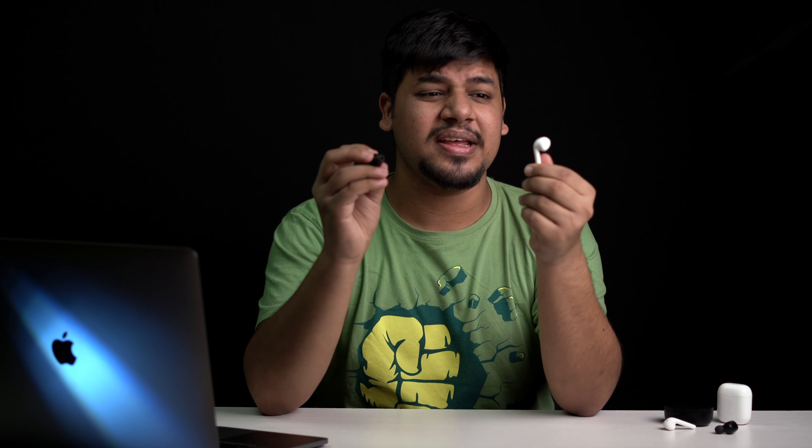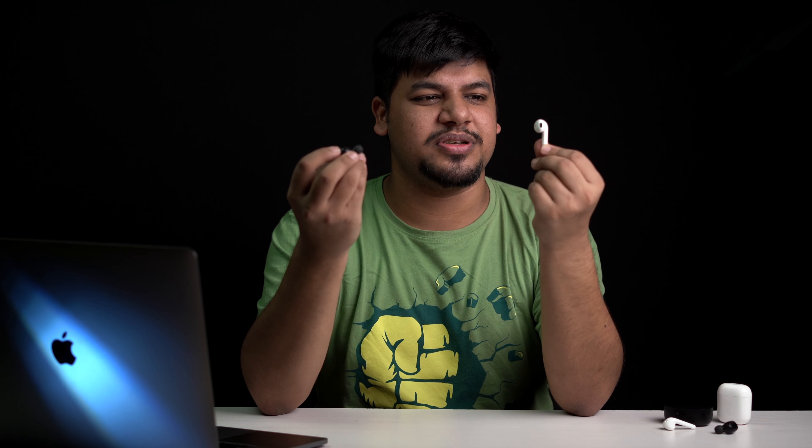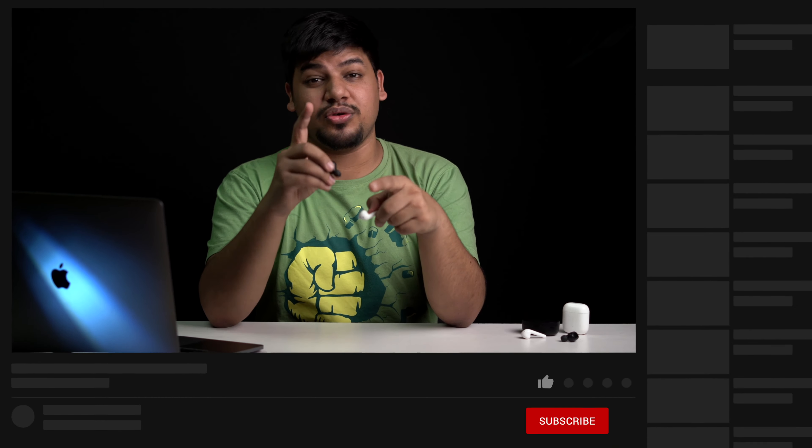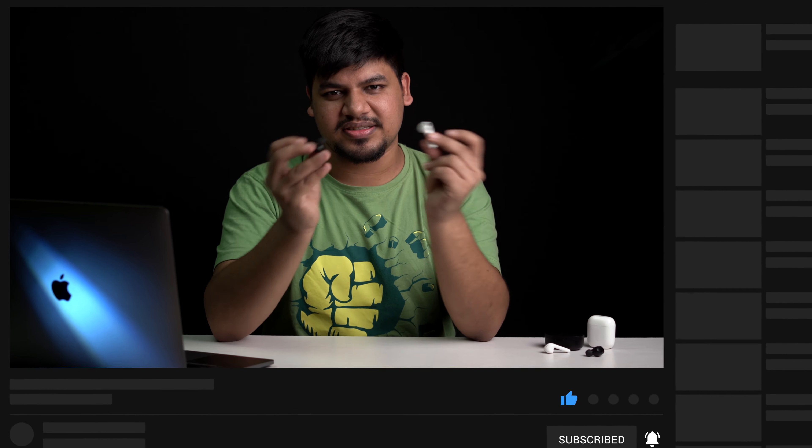The price difference is around 40%. That's huge, but I don't have a better competitor to the Realme Earbuds Neo. Before we get started, don't forget to hit that subscribe button and bell icon so that you don't miss out on any of our further videos. Now that we have done that, let's compare these two.